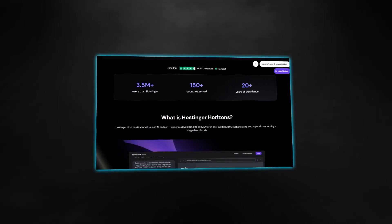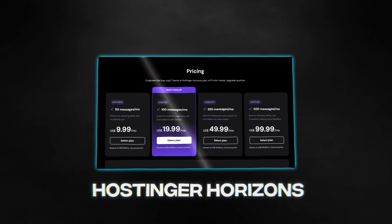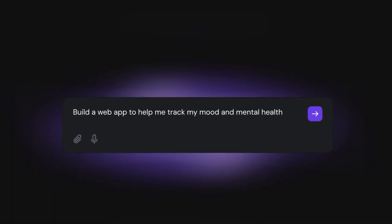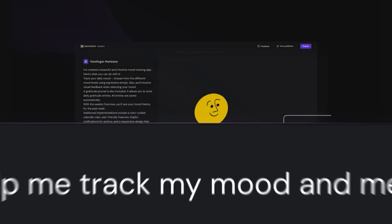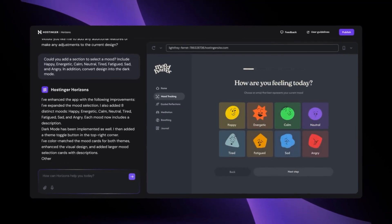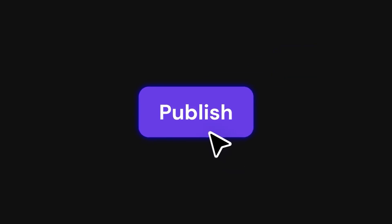Now before you think it's some clickbait nonsense, let me tell you about what we're dealing with here. Hostinger just released something called Hostinger Horizons, and it's basically like ChatGPT for web development. You can literally describe what you want in plain English and it builds the entire web application for you, complete with hosting, domains, and everything you need to go live instantly.